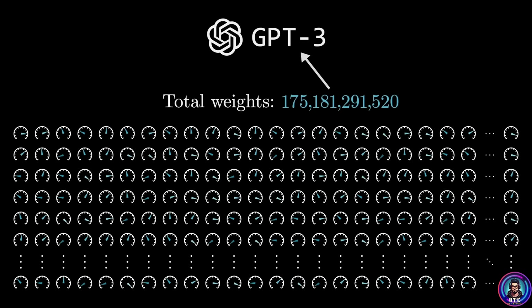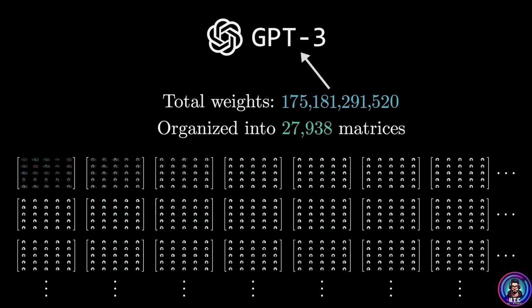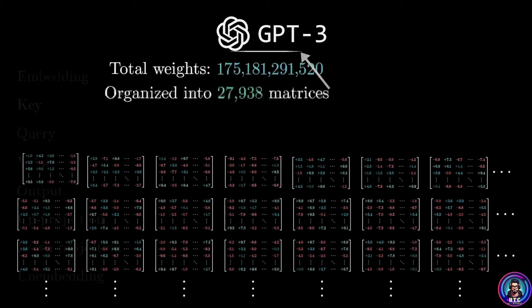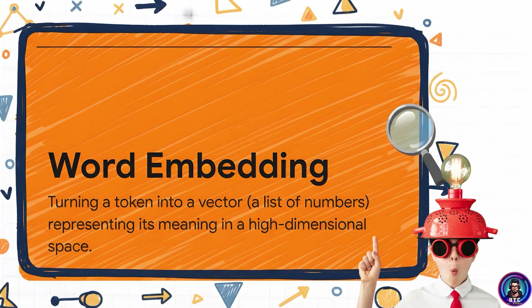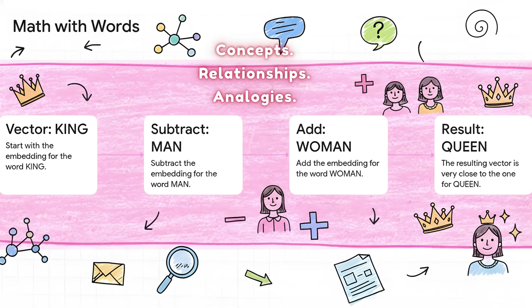Finally, the model uses all that to predict the next token. The scale of this system is mind-blowing — GPT-3, for example, has about 175 billion parameters, little tuning knobs that collectively define what the model knows and how it responds. One of the most elegant ideas in AI is word embedding: imagine a gigantic multi-dimensional library where every word sits next to other words that share meaning. If you take the vector for 'king,' subtract 'man,' and add 'woman,' you end up astonishingly close to 'queen.' The model has learned concepts, relationships, analogies, even emotions — just by reading text. It's not memorizing words, it's learning the geometry of ideas.